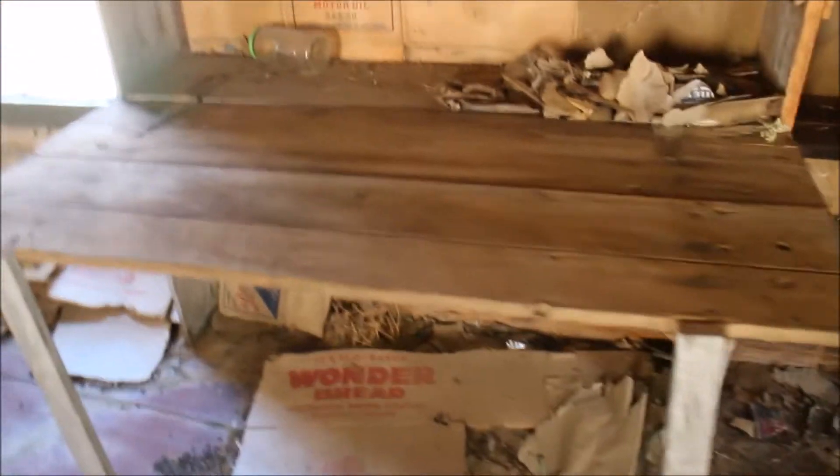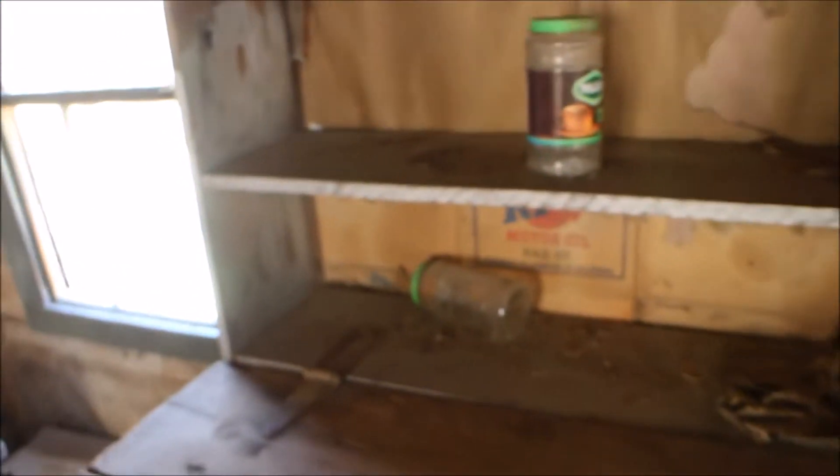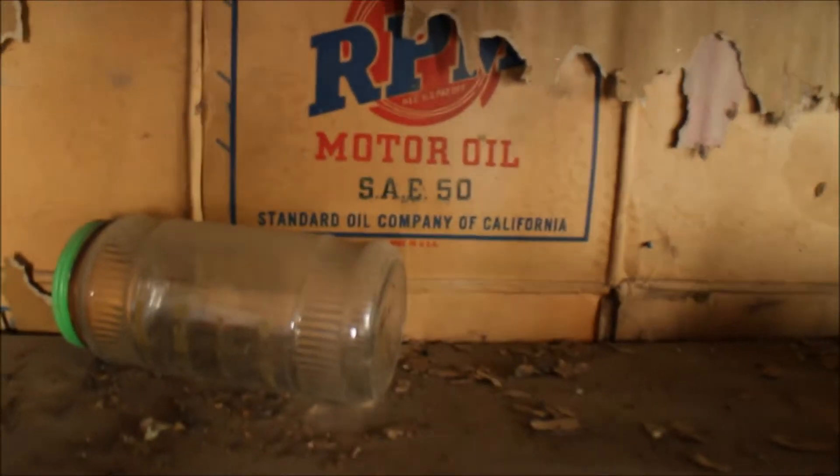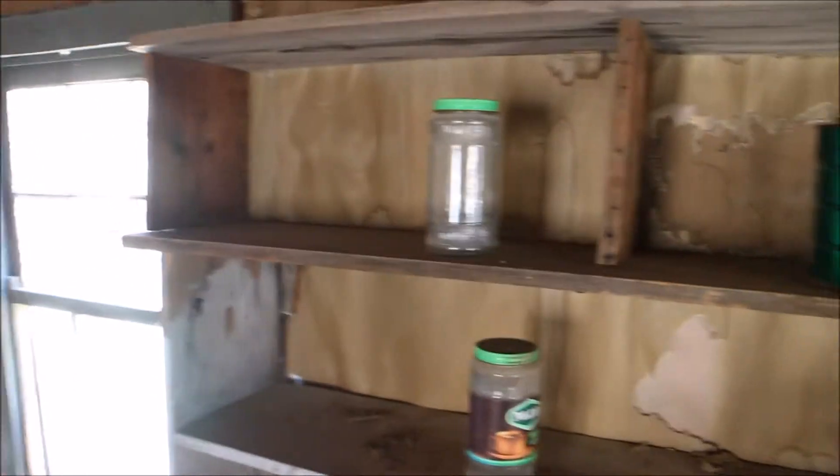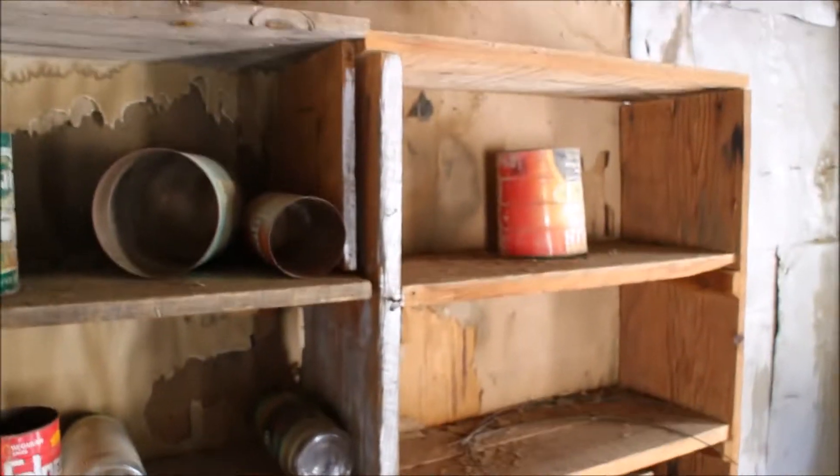Some of the coolest things I've seen. Just some cans. That's definitely a very cool table.